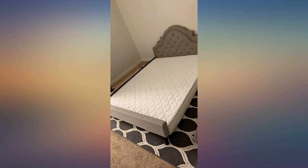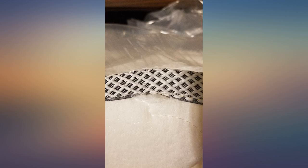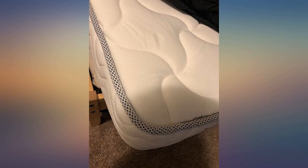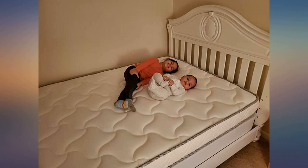My teenage son reports that he sleeps great on it, that it is very comfortable and a huge improvement over his old mattress. I bought this bed and I am very impressed. I absolutely love it. It's very soft and it quickly got into shape. I highly recommend it.